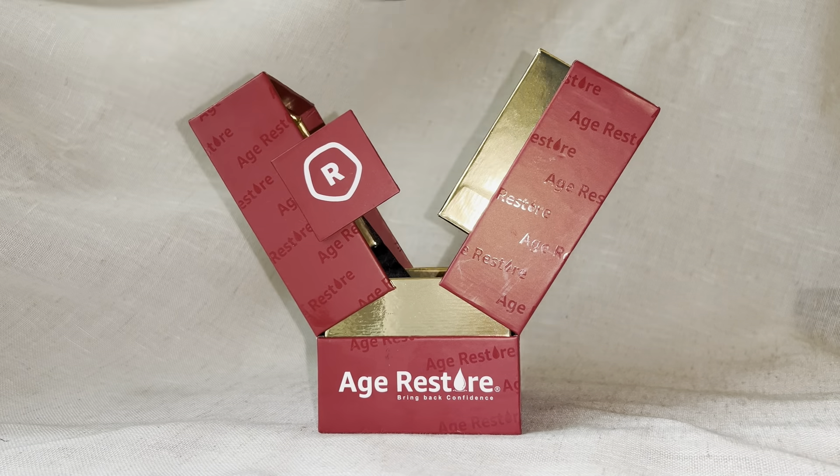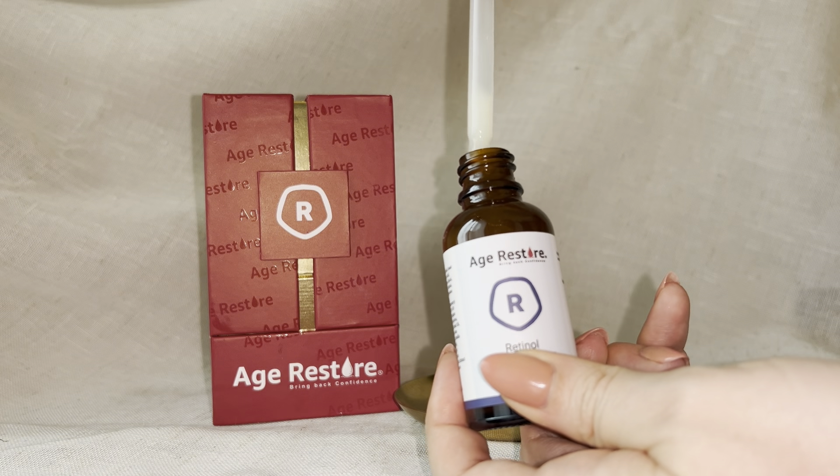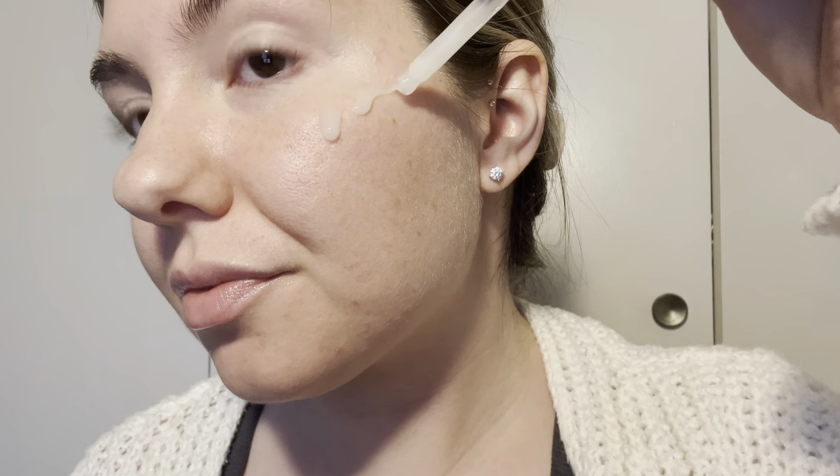If you're not using a retinol serum in your skincare routine, this is your sign to start. Ager Store's Retinol Serum is a collagen booster in a bottle. Retinol is known to increase skin cell production, so aging and wrinkles are no match for this high-potency, lightweight, paraben-free formula.